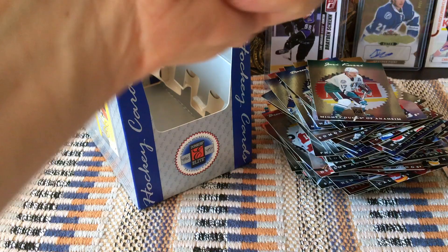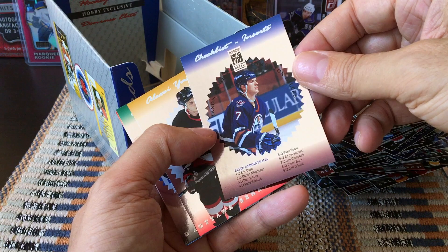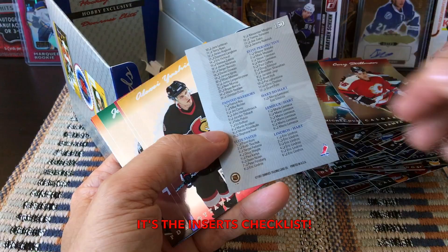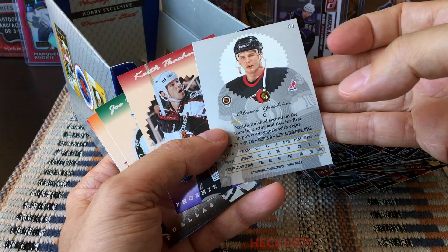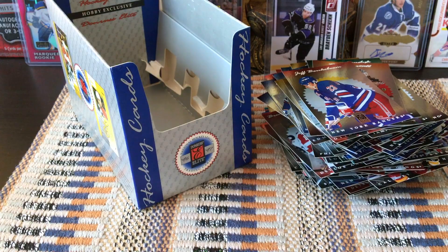Here we go, last pack guys! Cory Stillman, Cory Schwab. We have another checklist — this one is the lower numbers. Alexei Yashin as well as Keith Tkachuk, Joe Nieuwendyk, a Ronnie Hextall, and a Jeff Beukeboom. That's it guys, I'll do a quick recap.